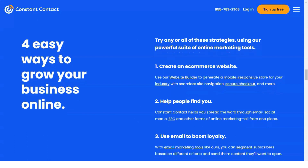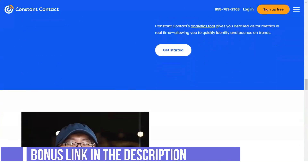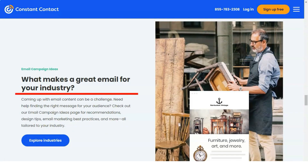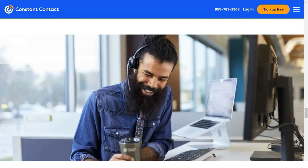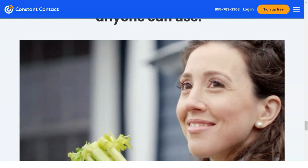Constant Contact's email creation feature allows you to customize your emails to match your branding. The best part is that you can do so by simply entering your website URL. You also have the option to use their built-in templates alongside the drag-and-drop editor. Even if using a template, you still have a lot of editing options such as adding images, videos, polls, and social sharing.